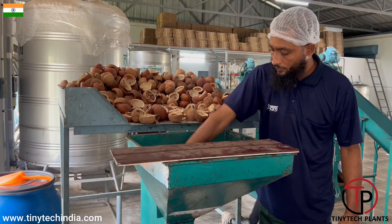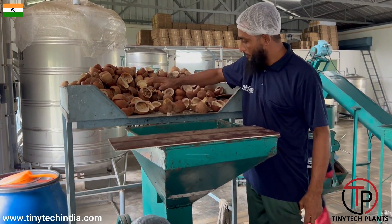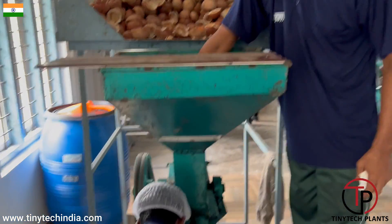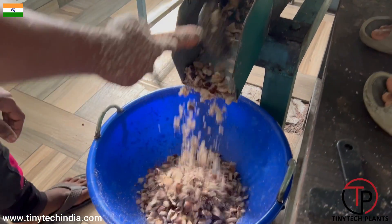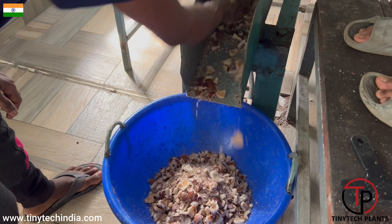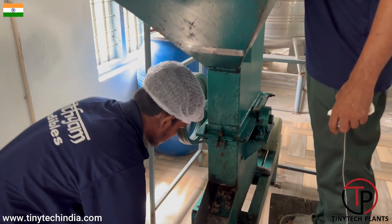What we see here is sun-dried natural copra being fed to the copra cutter to make small pieces. The expeller can take only small pieces of copra — you cannot feed copra balls. So we need to cut copra into small pieces using the copra cutter.